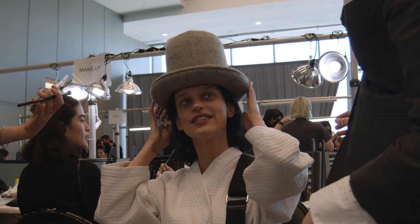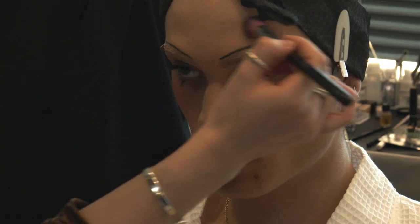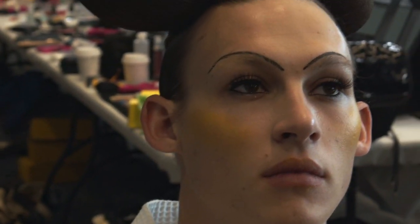The idea was that we create a character — which were the adults — who had these big, ball-shaped hairdos. We gave them a skinny brow, and then we gave them bold key colours on the cheek and lip that corresponded to some of the colours that they were wearing in their outfit.